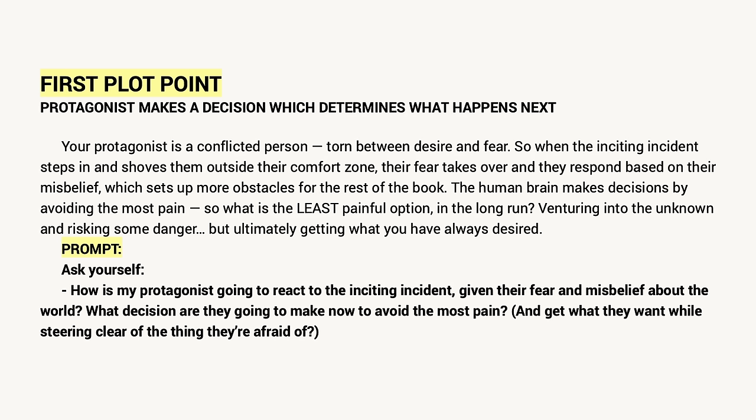Let's read it from the three act story structure template, which is linked in the description box below — so grab your copy and follow along. First plot point: protagonist makes a decision which determines what happens next. Your protagonist is a conflicted person, torn between desire and fear. So when the inciting incident steps in and shoves them outside their comfort zone, their fear takes over and they respond based on that misbelief, which sets up more obstacles for the rest of the book.